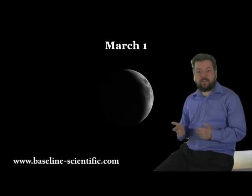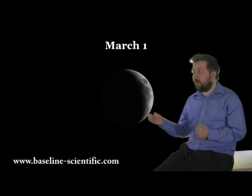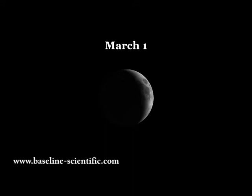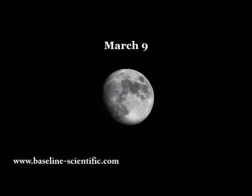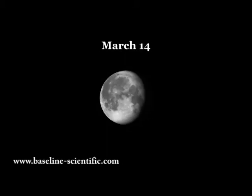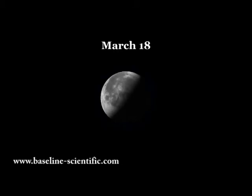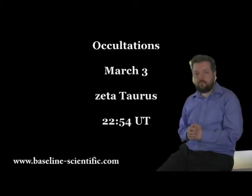Let's get straight into it with a look at the phases of the moon. The month starts with a waxing crescent. First quarter is on the 4th, full moon is on the 11th, last quarter is on the 18th, and we finish the month with a new moon on the 26th of March.